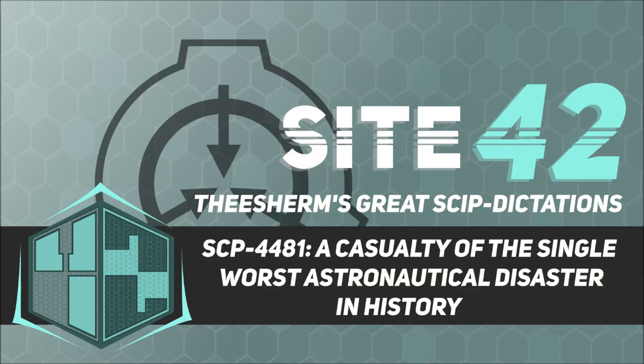Description. SCP-4481 refers to a piece of extra-universal wreckage which was discovered off of the coast of Florida in February of 1986. SCP-4481 consists of a craft superficially resembling a NASA space shuttle, including the cockpit, one surviving engine, and the dorsal side of the fuselage. A large part of the ventral side is missing, apparently sheared away in a circular pattern at the molecular level.